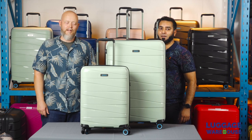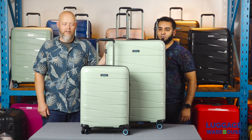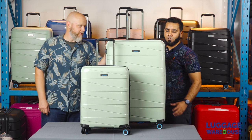Hi everyone, I'm John and I'm Sabir, and this is the BG Berlin TED range. Sabir, what can you tell me about this range?